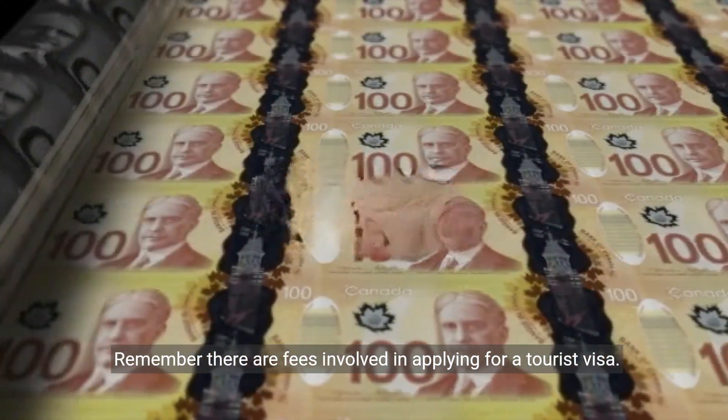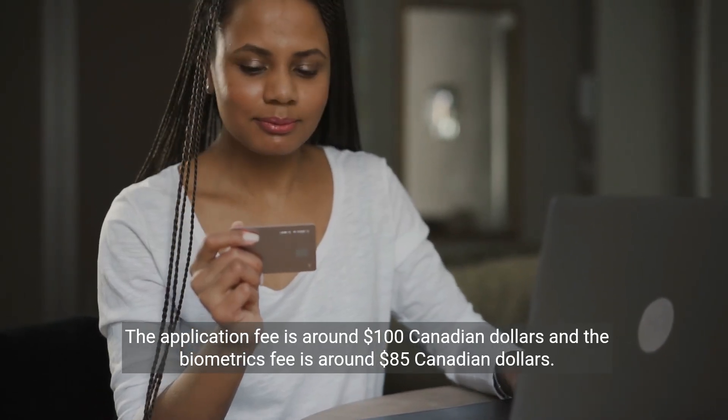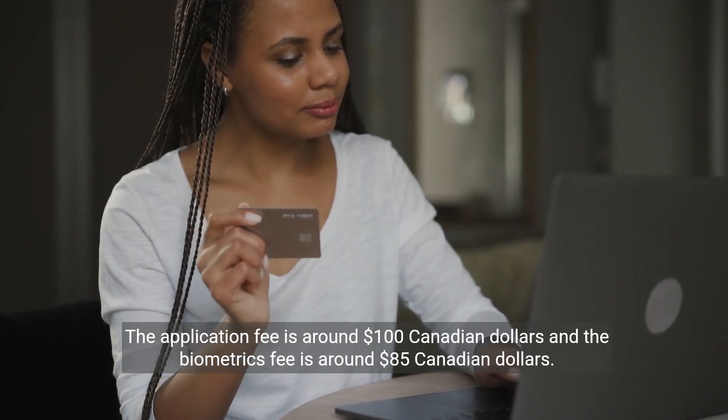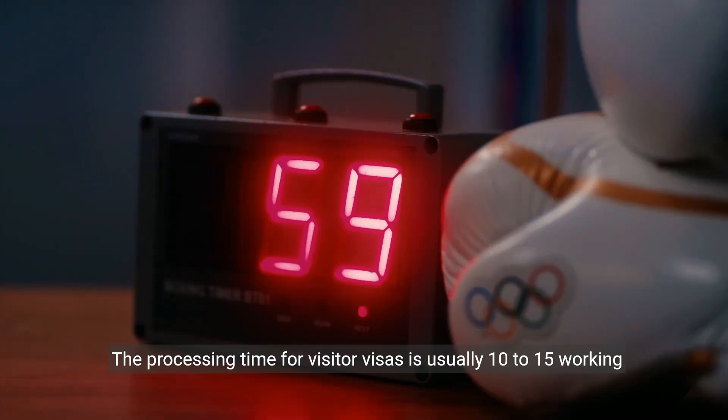Remember, there are fees involved in applying for a tourist visa. The application fee is around $100 Canadian dollars, and the biometrics fee is around $85 Canadian dollars. The processing time for visitor visas is usually 10 to 15 working days.